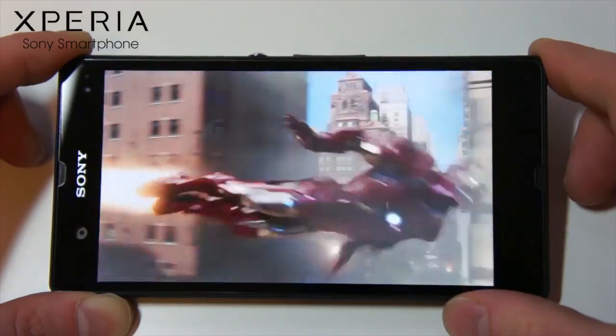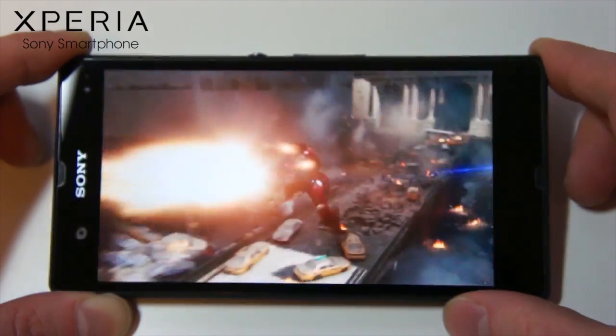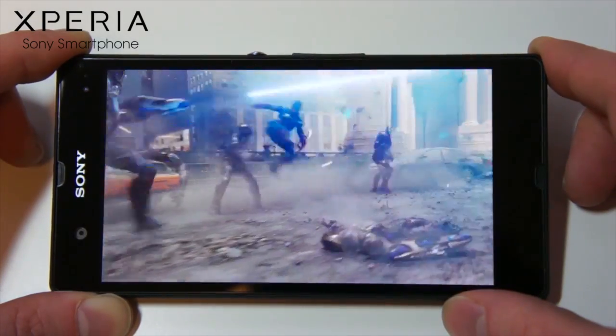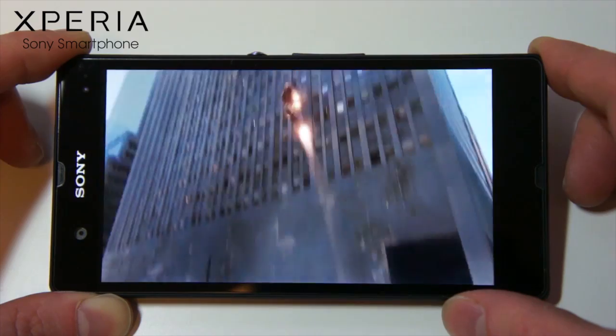This 5-inch display has a resolution of full 1080p high definition — that's the same as a Blu-ray movie. Along with Sony's Mobile Bravia Engine 2, it promises to deliver colour as perfect as possible, bringing your mobile content to life.